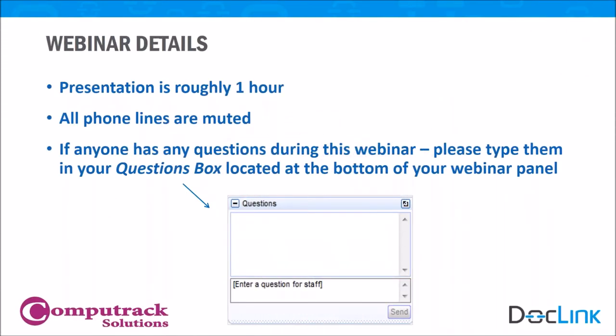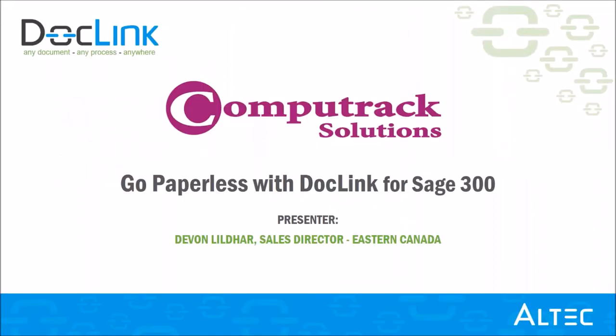Good afternoon everyone and thank you for joining us for today's webinar. My name is Stephan Southwell from CompuTrack and today we will be showing you the AllTech document management solution, DocLink. The goal today is to show you a more effective way to manage your everyday business processes and go paperless. We'd love for this session to be as interactive as possible, so if you have any questions during the presentation, please type them into the chat box and we'll address them at the end. I'd like to present Devon from AllTech, the sales director for Eastern Canada.